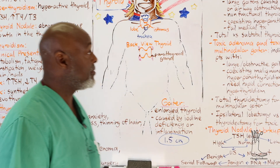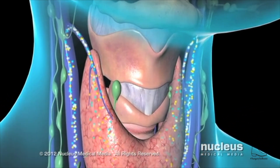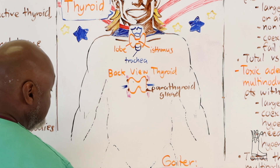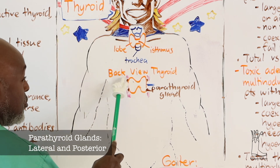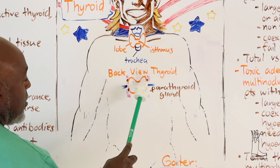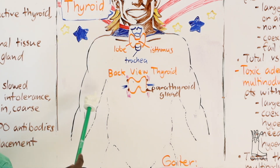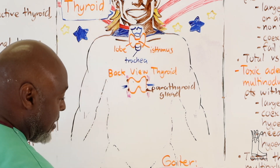Thyroid anatomy: the thyroid sits right here in your neck. The isthmus is the middle portion connecting the right lobe and the left lobe. On the side of the thyroid you have a superior thyroid artery and inferior thyroid artery. The superior thyroid artery is the first branch off of the external carotid artery. The thyroid is anterior to the trachea.